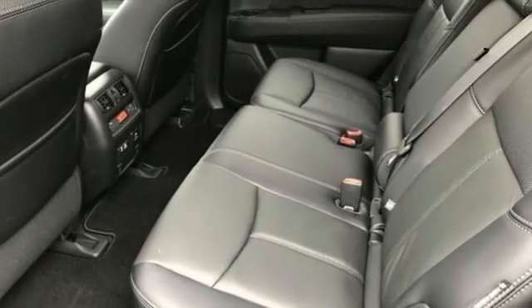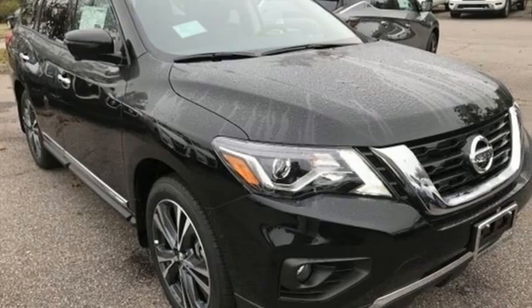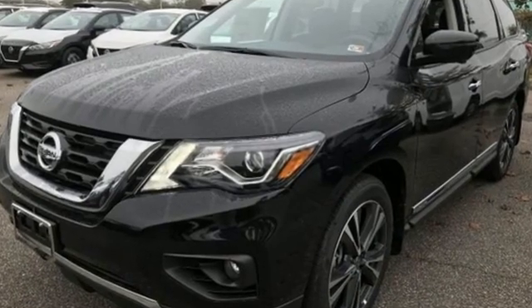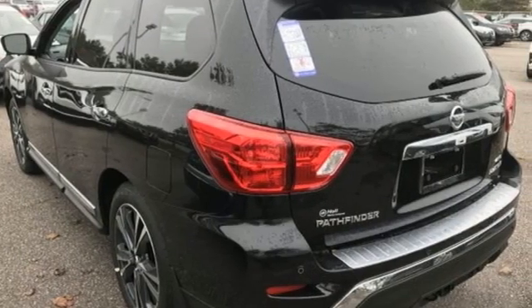Streaming audio, hands-free liftgate, memory exterior door mirror settings, and continuously variable automatic transmission. Nissan excites the senses so you can enjoy the journey. See what it can do for you when you take it for a test drive.